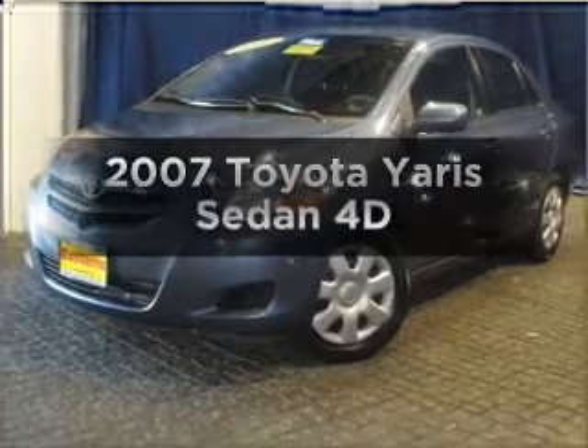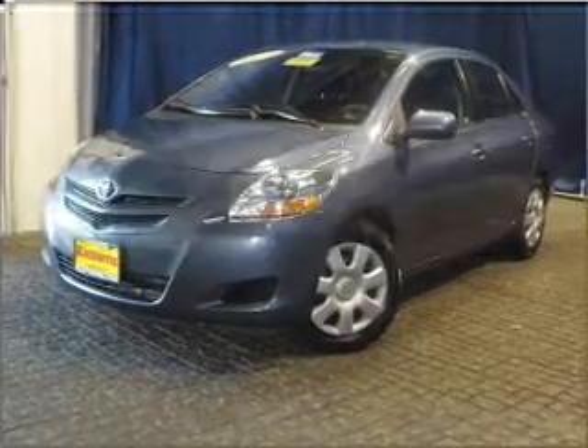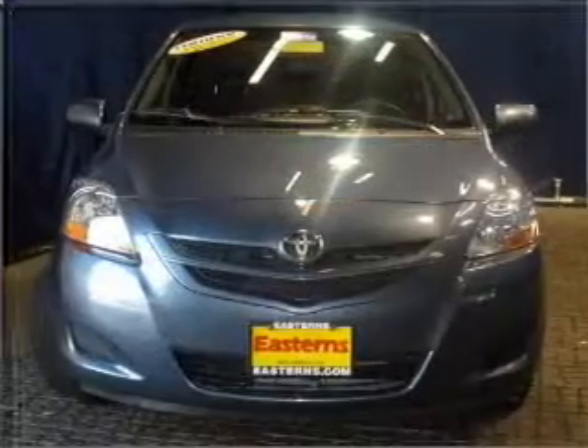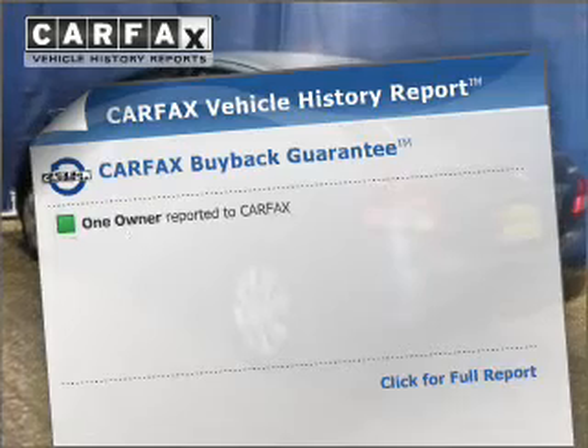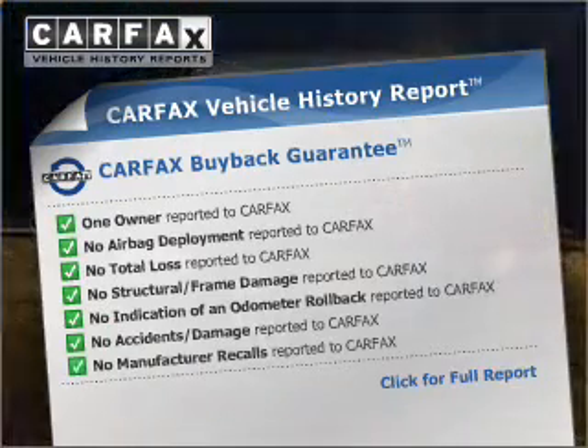Check out this 2007 Toyota Yaris. Travel the roads in style and comfort in this great vehicle with a reliable engine that responds smoothly to its automatic transmission. Know the history on this ride and greatly reduce your buying risk with the included Carfax Vehicle History Report.